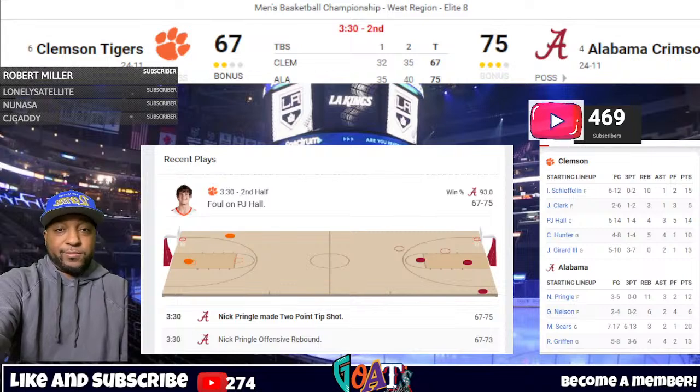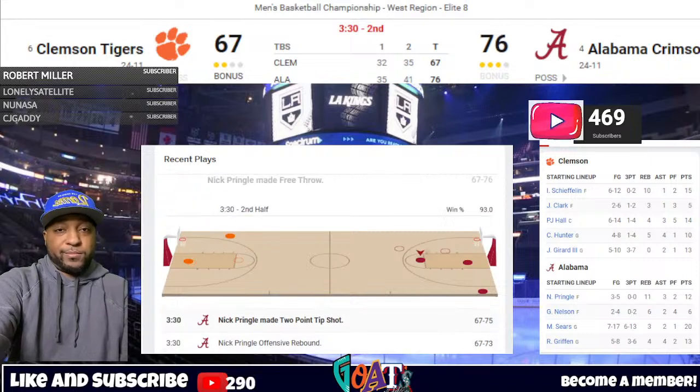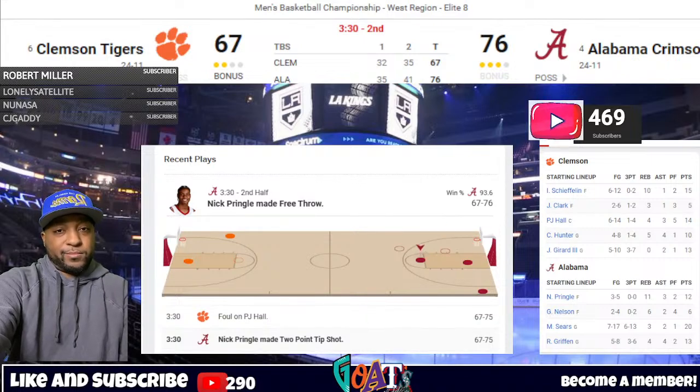3:25 to play in the second half, Alabama 75, Clemson 67. Nick Pringle at the free-throw line to complete the three-point play — with that last tip-in, Pringle has 11 rebounds and has been huge down the stretch, making it difficult for Clemson's frontcourt. The foul he drew was on P.J. Hall — and Hall has fouled out with 3:23 left. The free throw is good — Alabama now up 10, 76-67, though Clemson cuts it to nine. Into the paint is Gerrard, kicks out front to Clark, right wing to Hunter — Shefflin spins, flicks it up and is fouled. Ian Shefflin trying to breathe life into the Tigers — shoots one, cuts it to seven, 76-70, with 3:03 left.